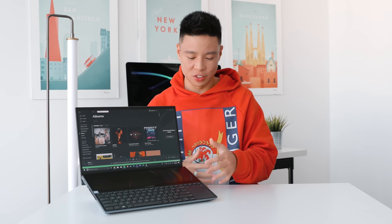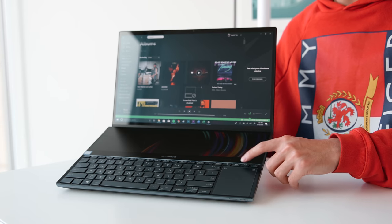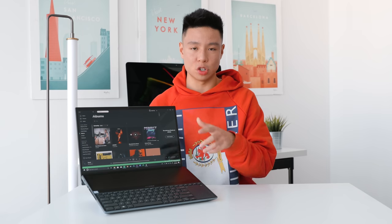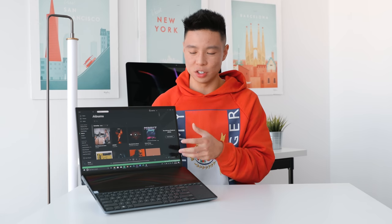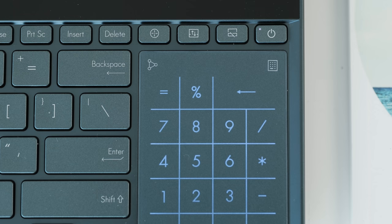ASUS has built in a couple of buttons above the trackpad to make it easy to switch between the different modes of the secondary display. One button turns it off to save battery life, another transfers your program between the second screen and the main screen — so you can send Spotify between each display — and the last one captures a screenshot on both screens. This works in conjunction with quick toggles in the settings menu, similar to what you've seen on smartphones with multiple screens.